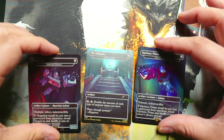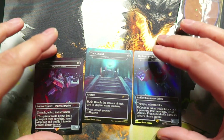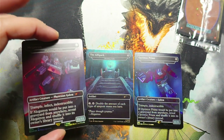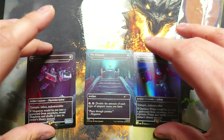The foiling is very nice on both of these. Love that.